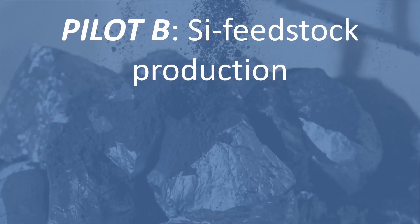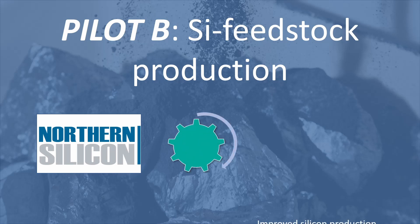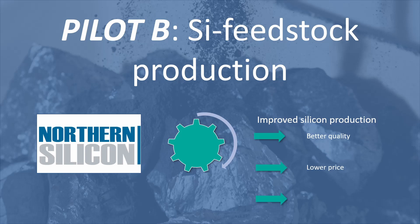Concerning Pilot B, Northern Silicon IS will produce silicon by a pyrometallurgical process at a much better quality and lower price than conventional processes, by substituting primary through secondary raw materials.